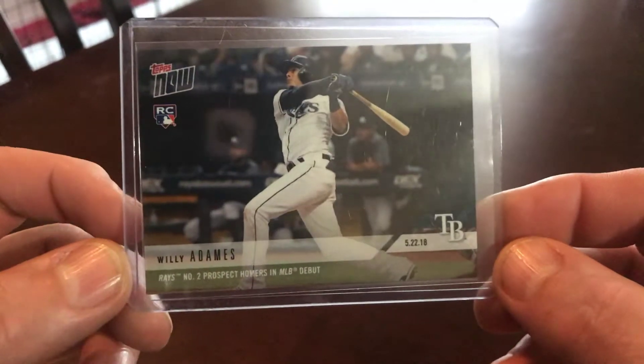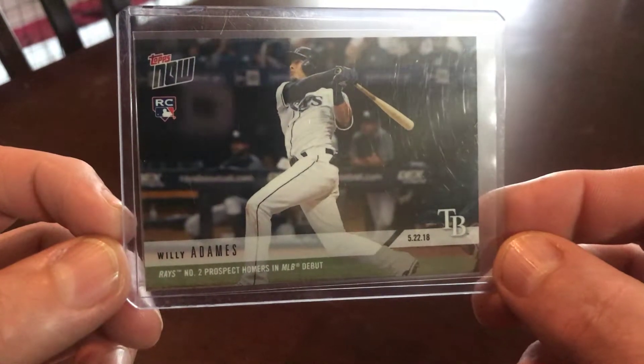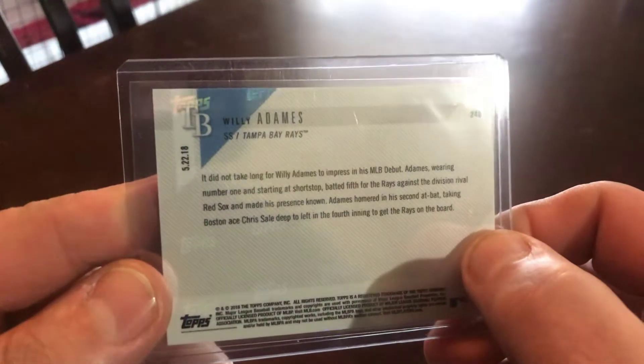Willie Adams again — this is Topps Now, this is his debut card. He homered in his MLB debut, back in May.